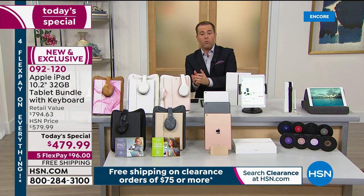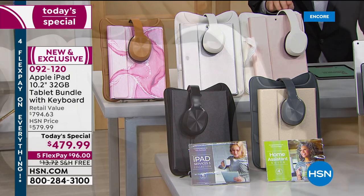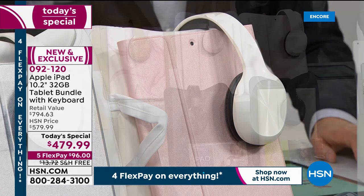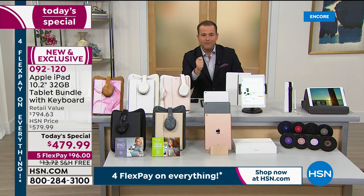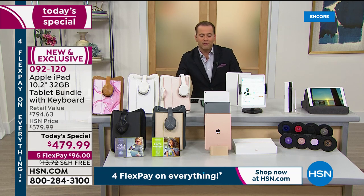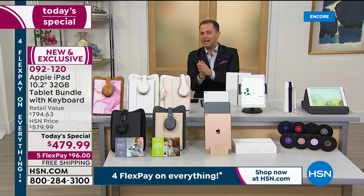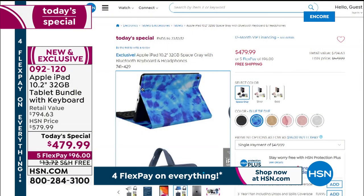Bluetooth headphones are included along with the neoprene sleeve with handles. These are bonuses you'll actually use, so you don't have to go out and buy them separately. FlexPay makes it easy — just $96 per month with free shipping and handling. Blue tie-dye is available even without a live sample on set.